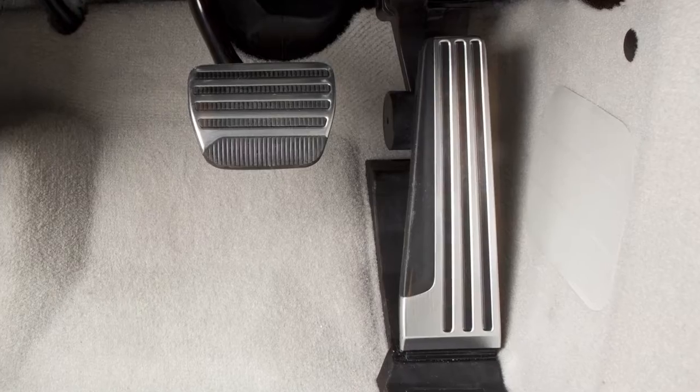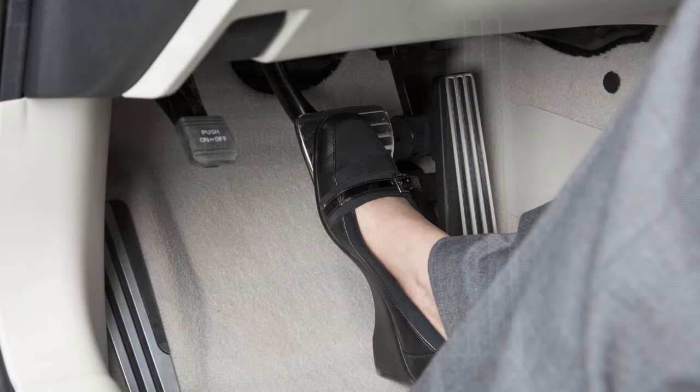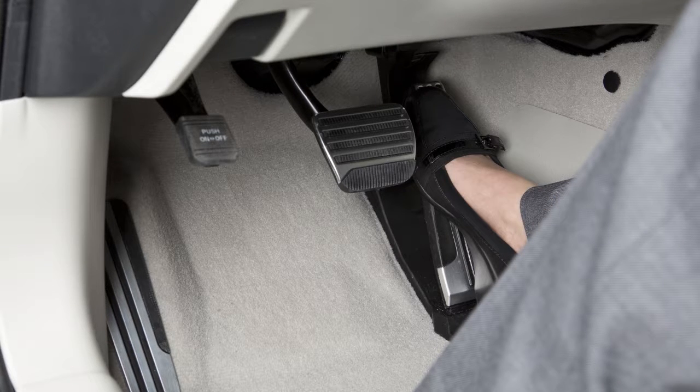If necessary, the system applies brief braking pressure while the vehicle is moving backward. After the automatic brake application, the driver must continue to depress the brake pedal to maintain brake pressure. If the driver's foot is on the accelerator pedal, the system will push the accelerator upward before applying the brake. If you continue to press the accelerator, the system will not engage the brakes.